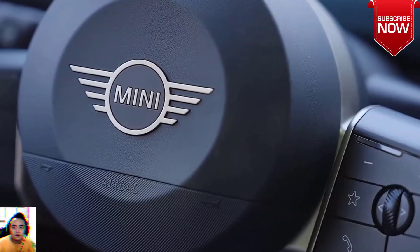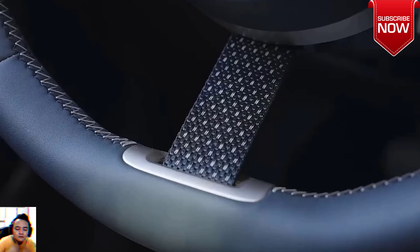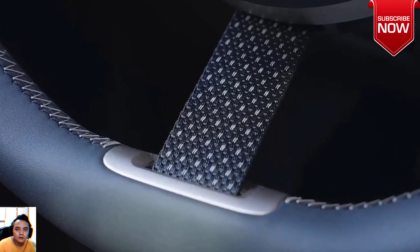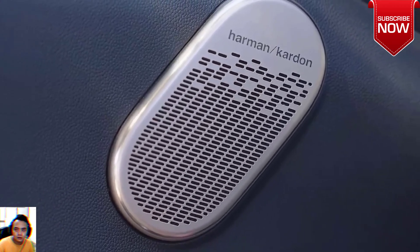At just 160 inches long, it's shorter than even the outgoing Chevy Bolt EV and far smaller than small electric crossovers such as the Hyundai Kona or Kia Niro. Even still, it has a five-seat layout, and Mini claims a cargo capacity of up to 35 cubic feet with the rear seats folded.